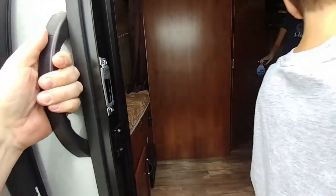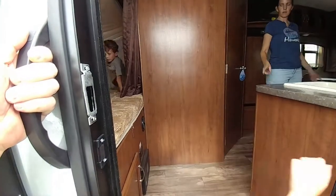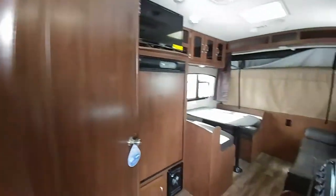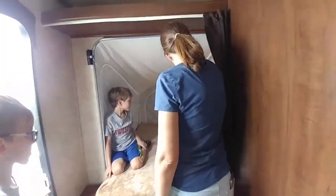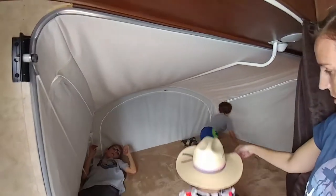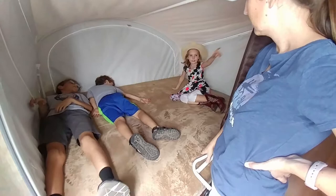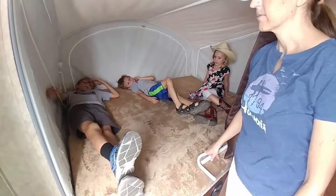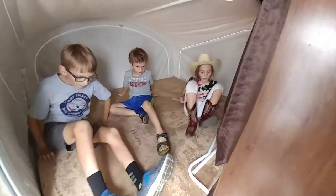You guys all want to share that bed? There's a bed right there. I want that one! We would all have to share a bed in this one. Jamie, come here. Lay head to toe. See, you guys all fit right there, and then you can get the other one. And then we would have the front side, so we have lots of space to roll around.